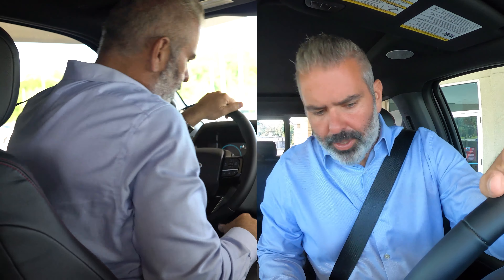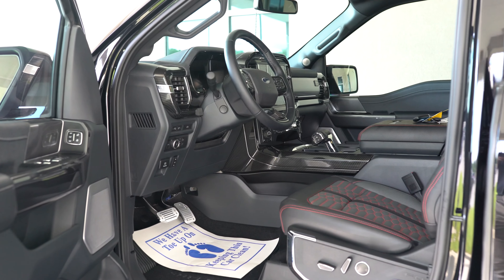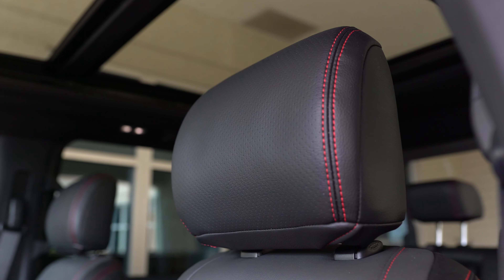First thing you'll notice as soon as you get in — there's lots of room, lots of headspace. You've got a 10-way adjustable seat, and we're going to make a couple of adjustments to get in the seat well. You've got 10-way adjustable here and in your passenger seat. This truck has the B&O stereo system, and right behind me you've got speakers in the headrest.